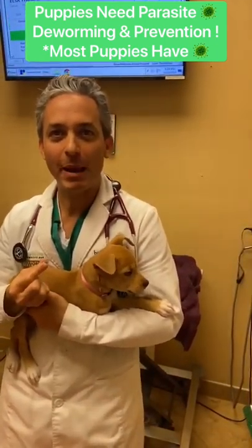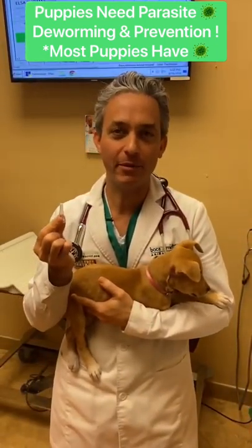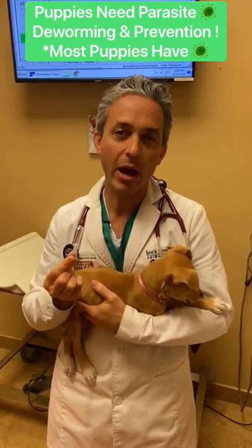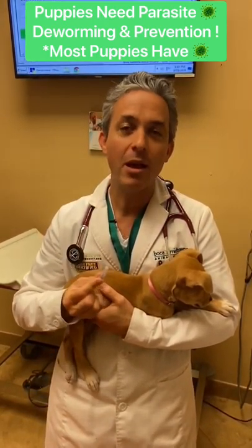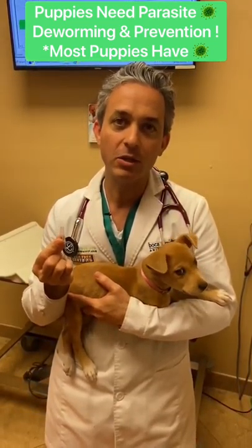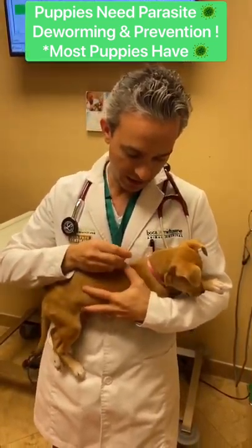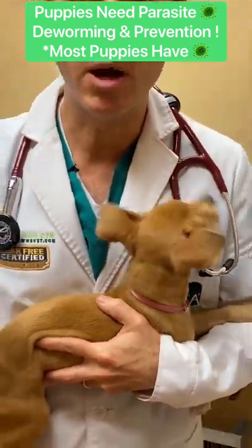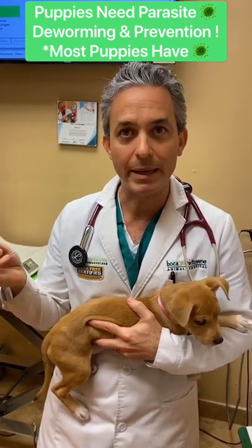While we wait on Elsa's parasite results, we're going to start her on a parasite preventative called Revolution. This will help protect her from hookworms and roundworms — those are intestinal parasites — from fleas, and from heartworms, which is a deadly infection carried by mosquitoes. It's a little bit of liquid, very easy to apply, and we put this on once a month while she's a puppy and growing to make sure she's protected.